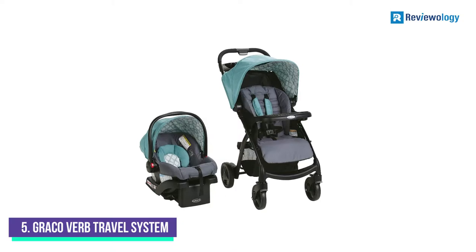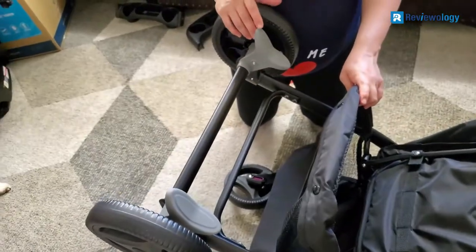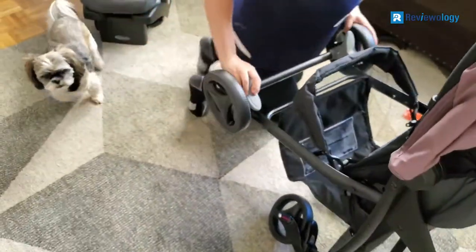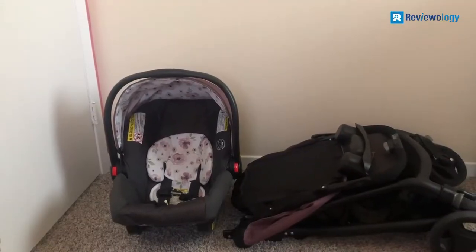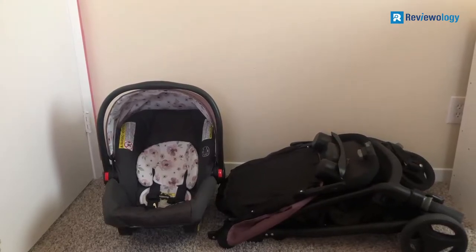Number 5: Graco Verb Travel System. The Graco Verb Travel System is one of the best affordable, high-quality travel system strollers on the market — the supreme choice for any parent on a budget. The Verb is the ultimate on-the-go stroller with a small weight of 19 pounds. It is easy to maneuver and load and offload from the car. With its integrated suspension system, your child will enjoy the smoothest ride with this stroller.